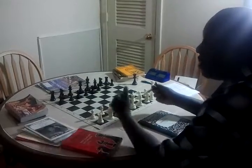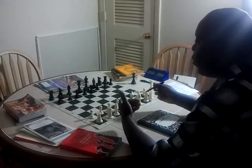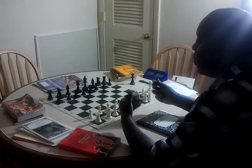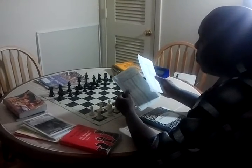I study their games and their ideas in relation to what's going on on the board, so that I can be up on and be ready and prepared to play them at any moment. Then I study my own games as well.